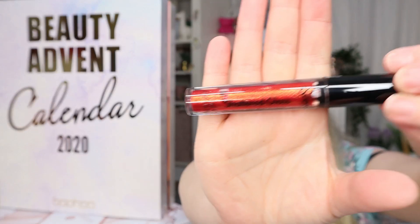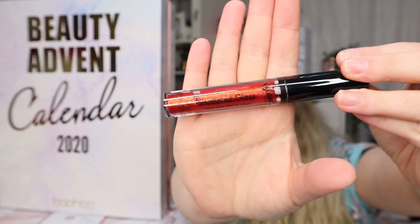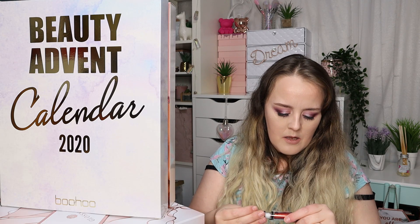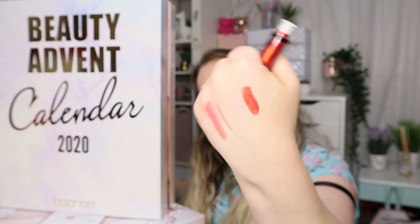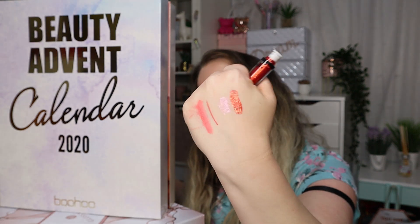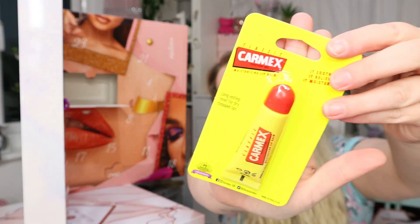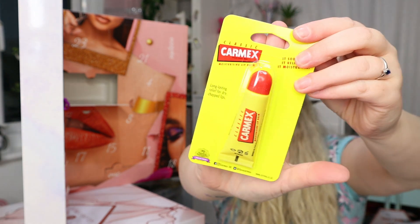Number thirteen is a product by Sleek — what a stunning shade! I think it's red with orange glitter and it's a lip topper. It's not looking that exciting in the viewfinder but honestly it is stunning. And we have a classic Carmex — always handy to have, especially in the winter months. It's not something that would get me too excited about receiving, but I use lip balms constantly so it will get used.